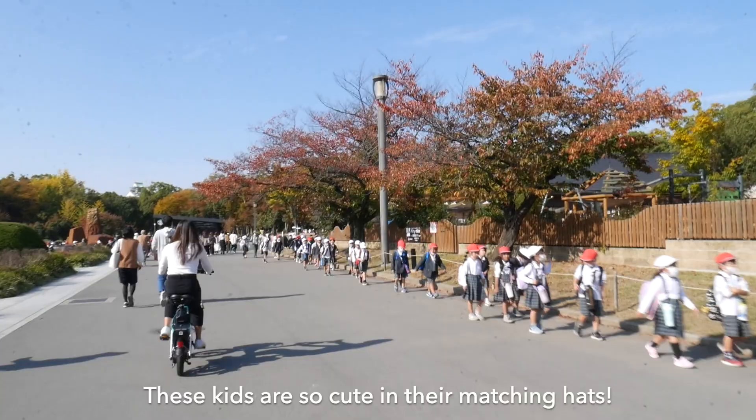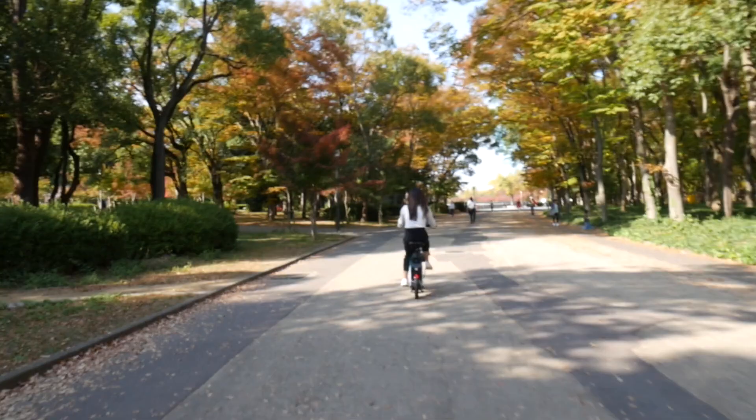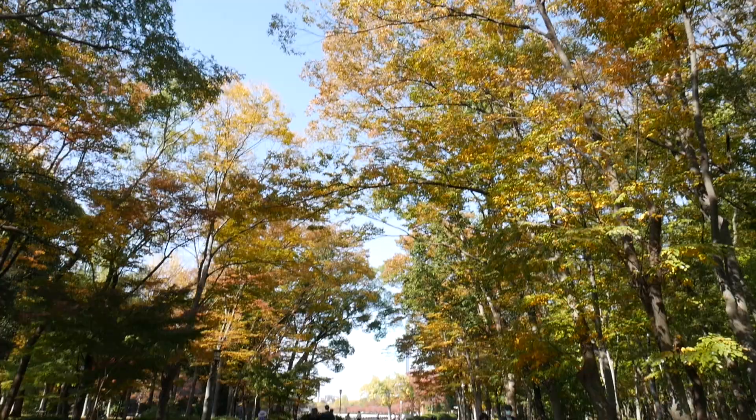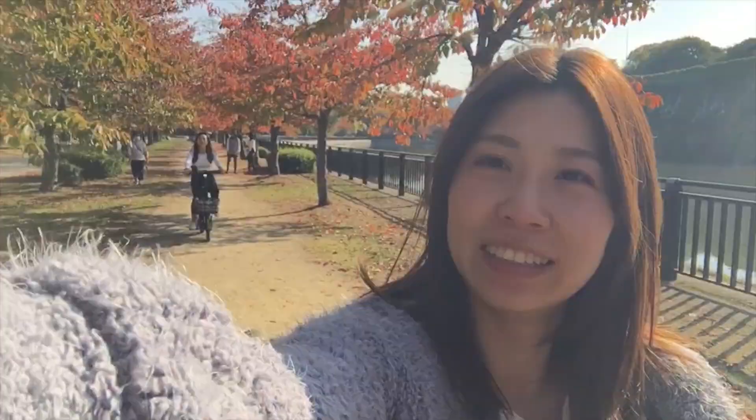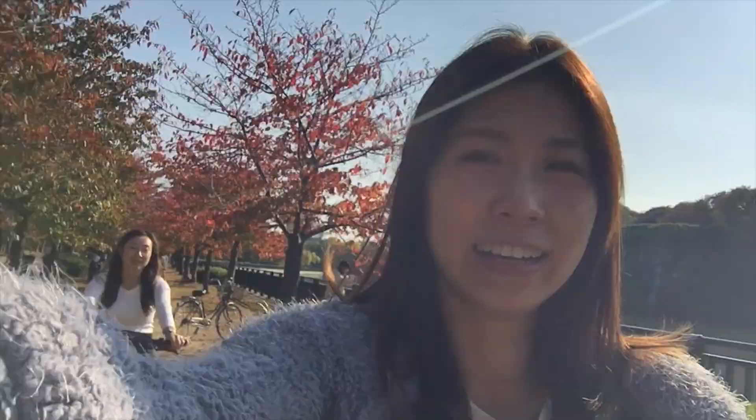Oh my god, these Japanese kids are so cute — their little matching hats, so pretty!